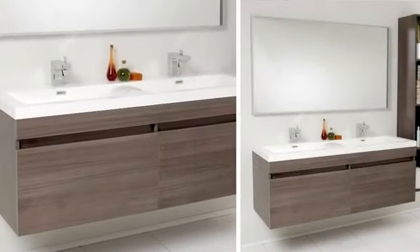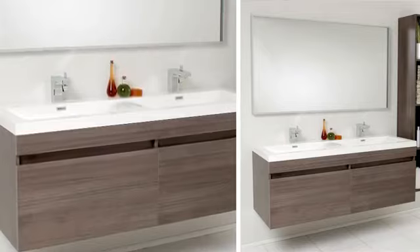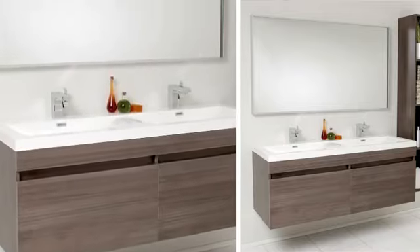Add clean and simple minimalist styling to your master bathroom today with the Largo Double Sink Vanity.